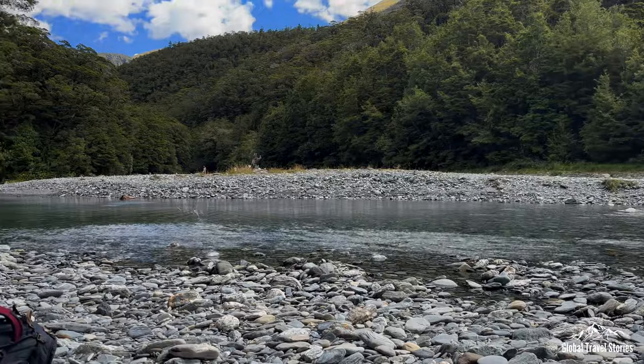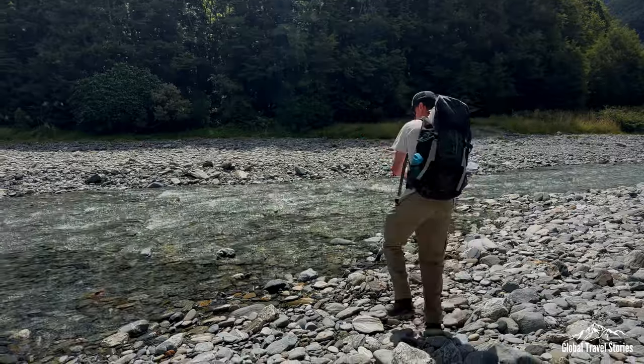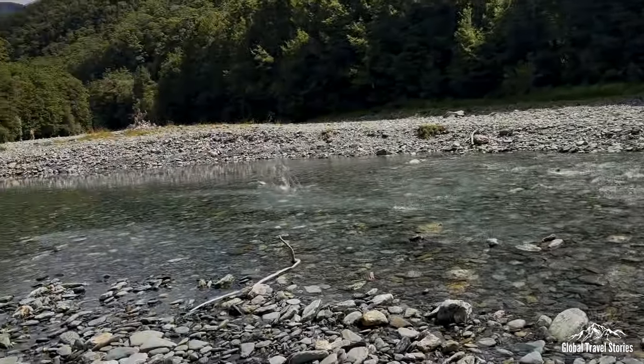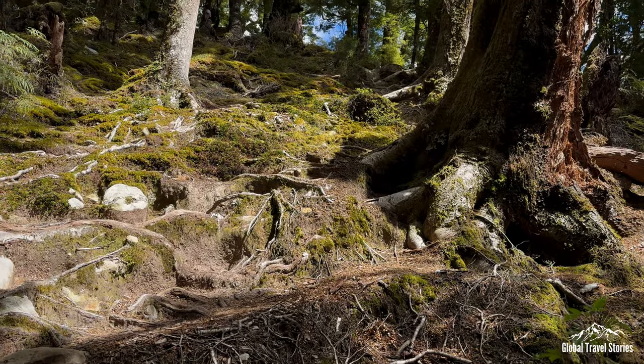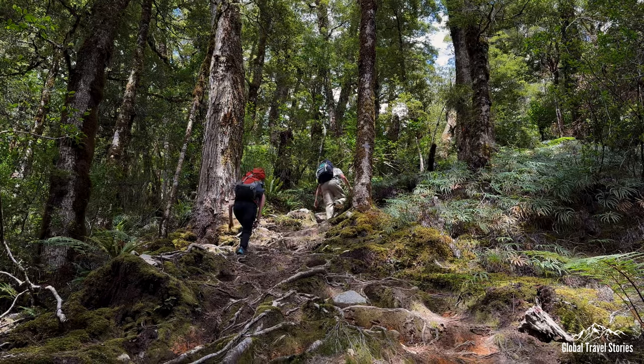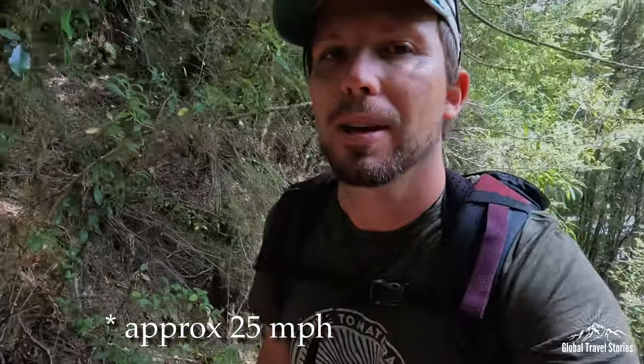We're going to head into the forest now. We have officially entered into the forest and we're leaving the Haast River behind us. We're going up 954 meters today to the hut. It is supposed to get quite windy this afternoon — around 40 kilometer per hour gusts — so that's the reason we're going to wrap things up early this afternoon and continue on to the top tomorrow.